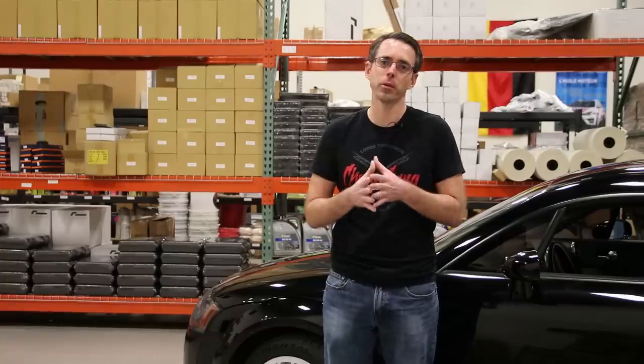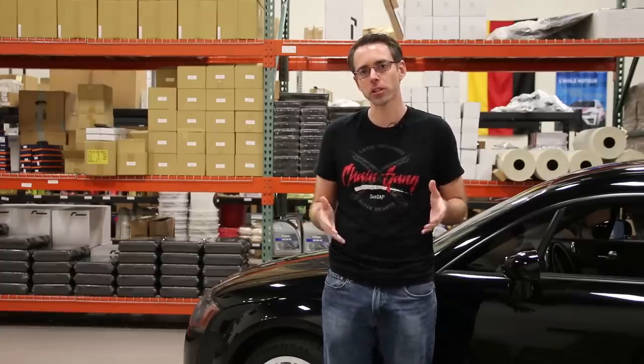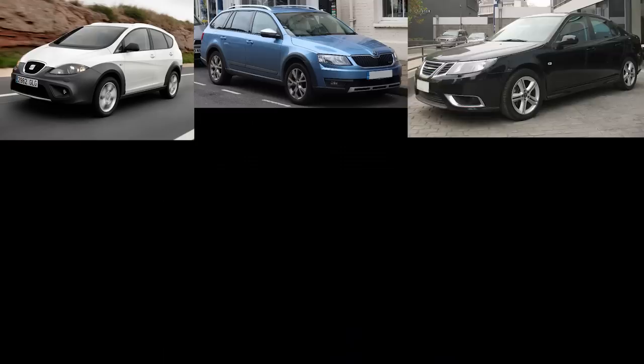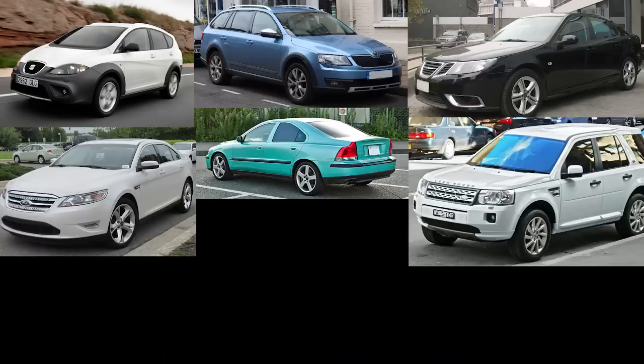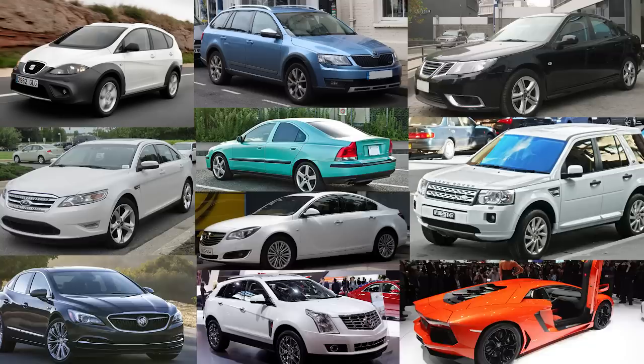Since we specialize in VW and Audi, we're going to give you a detailed history of the Haldex application within those models. But these systems have been used by a variety of manufacturers, including Seat, Skoda, Saab, Volvo, Ford, Land Rover, Opel, Buick, Cadillac, Lamborghini, and Bugatti.